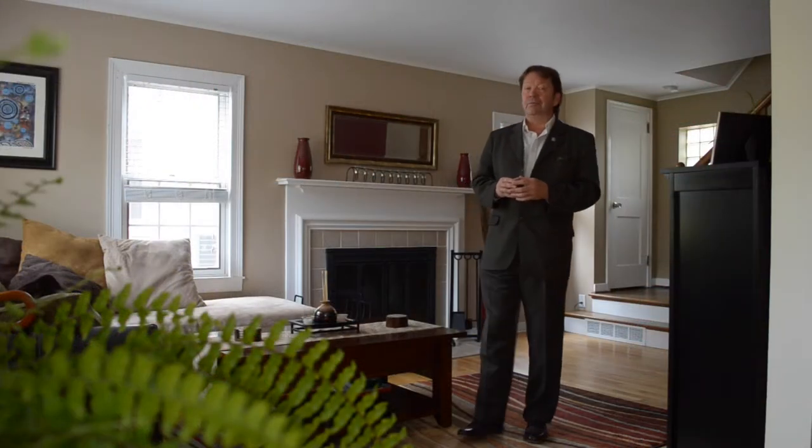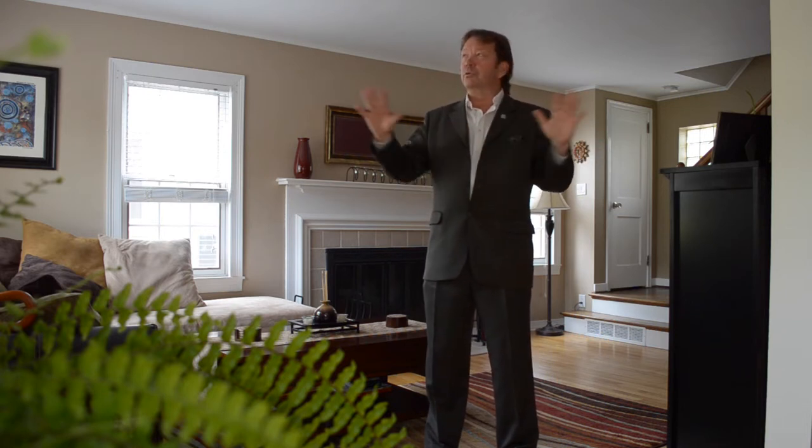This home was built in the 1950s, full of character at the time, including hardwood floors, brick exterior, and a beautiful wood fireplace. Those have been maintained and enhanced over the years with such things as a renovated kitchen, bathroom, replacement windows, beautiful neutral popular colors throughout, crown molding, retaining wall in the backyard, wrought iron fencing — so many features, almost too many to mention.